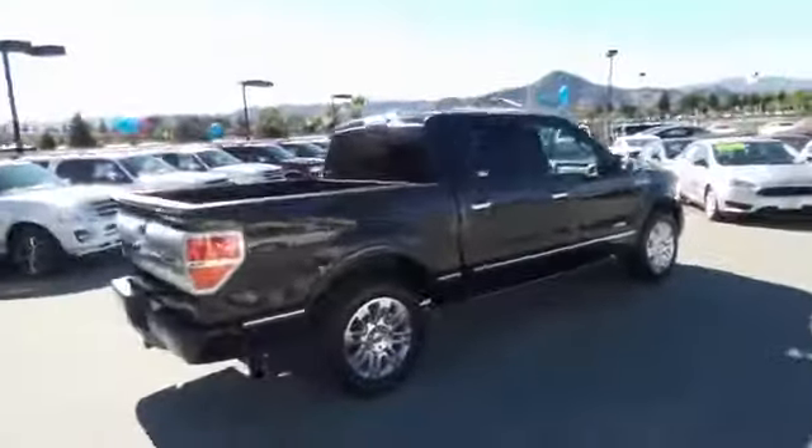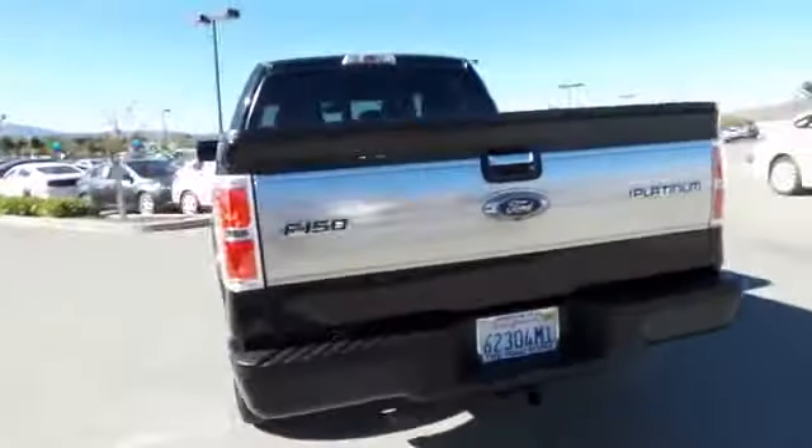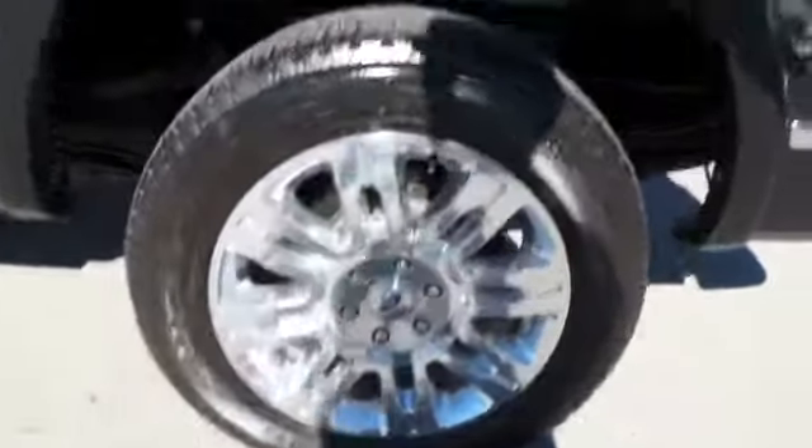Here are some of this vehicle's great options: power passenger seat, traction control, navigation system, dual airbags, power steering, air conditioning, front four-wheel disc brakes, universal garage door opener.